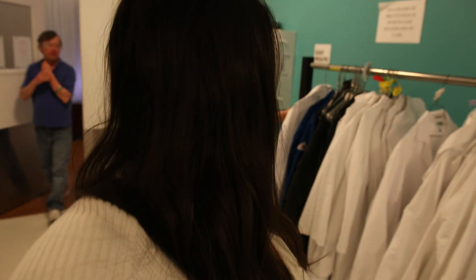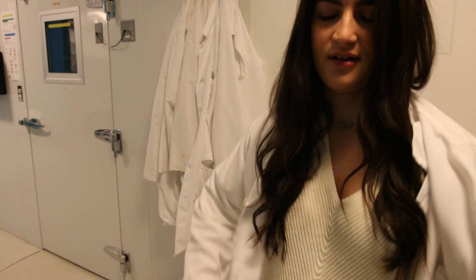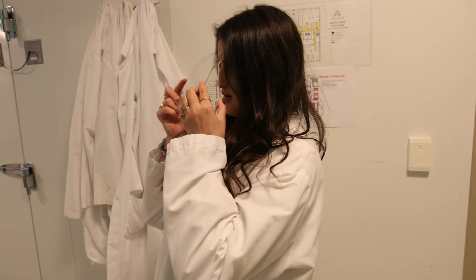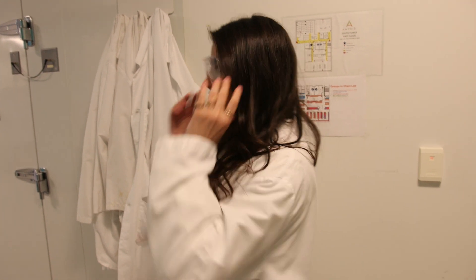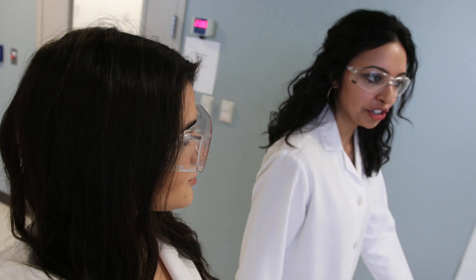Nice to meet you. This is Ramia, chemist extraordinaire. I need a lab coat — we're fancy here. Do we have to fully button it up? Yes, you do. Oh, I get glasses too. How's the look? So where are we headed?